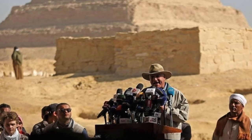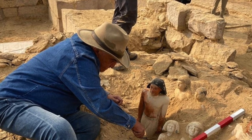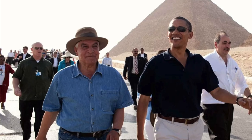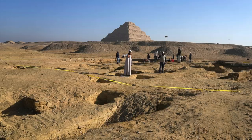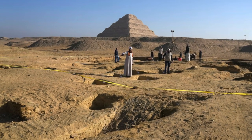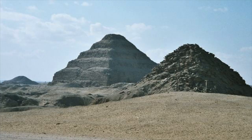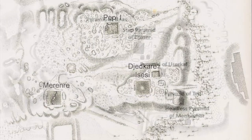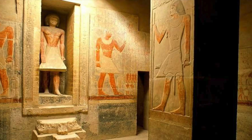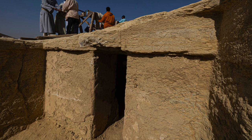The discovery of these tombs was announced just last week by Dr. Zahi Hawass, Egypt's controversial former Minister of Antiquities, who has continued to dominate Egyptology since resigning over a decade ago. He leads the Egyptian team excavating the tombs, which are located in the enormous necropolis of Saqqara, just south of Cairo. Saqqara was the main cemetery serving the ancient capital of Memphis, where numerous Old Kingdom pharaohs and their government officials were buried, including 5th and 6th dynasty officials whose tombs have just been discovered.